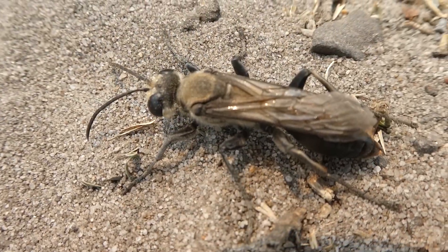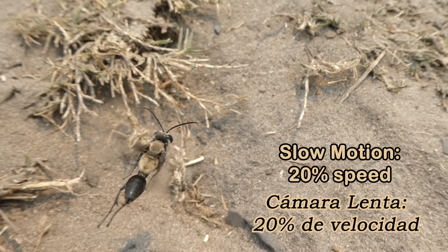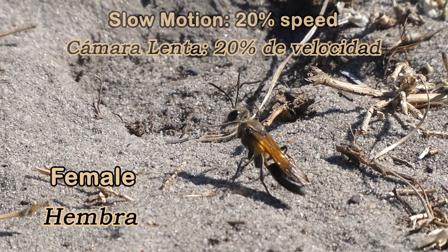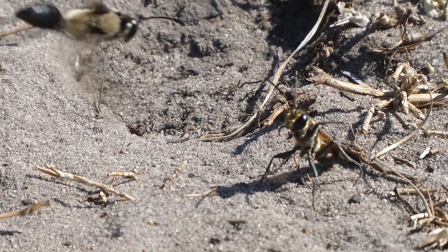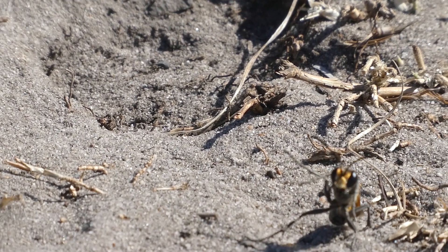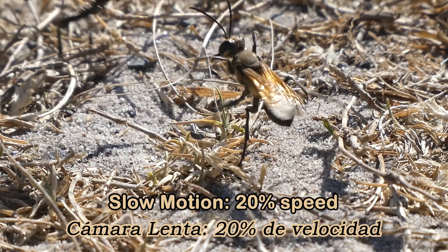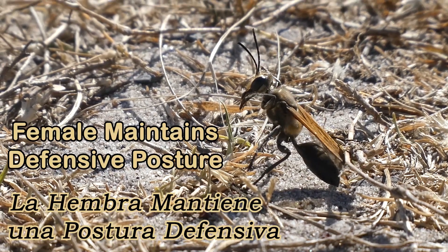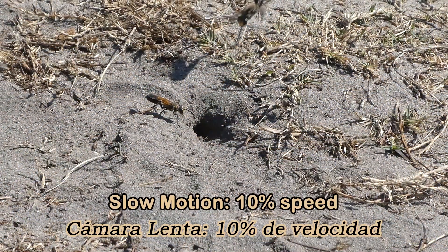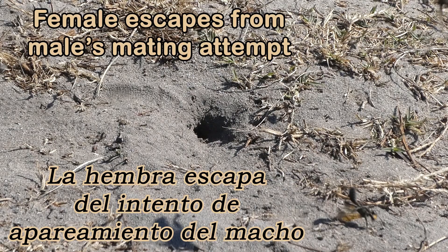This male seems to be looking for a female to mate with, as it's been flying around very frantically and annoying the females. I've often seen that the males approach the females when they're busy around their nest to mate. The females here are defending themselves or escaping from the males — these females are not interested in mating right now. You're not going to get a mate like that, little dude.